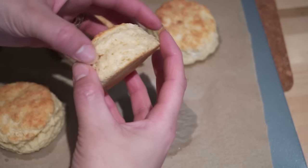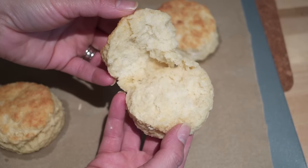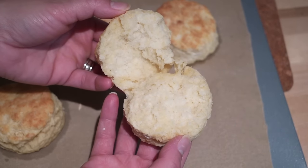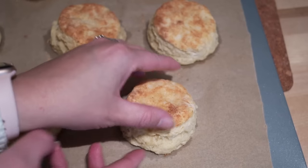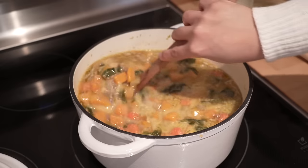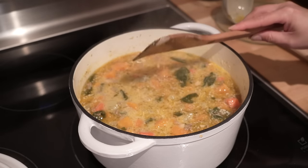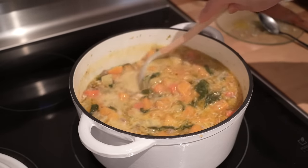These biscuits are perfect — they have that buttery flavor, they're nice and soft and flaky, and because we used that salted butter they have that hint of saltiness that is just perfect. Watch out, Chick-fil-A — these are amazing, I'm just saying.